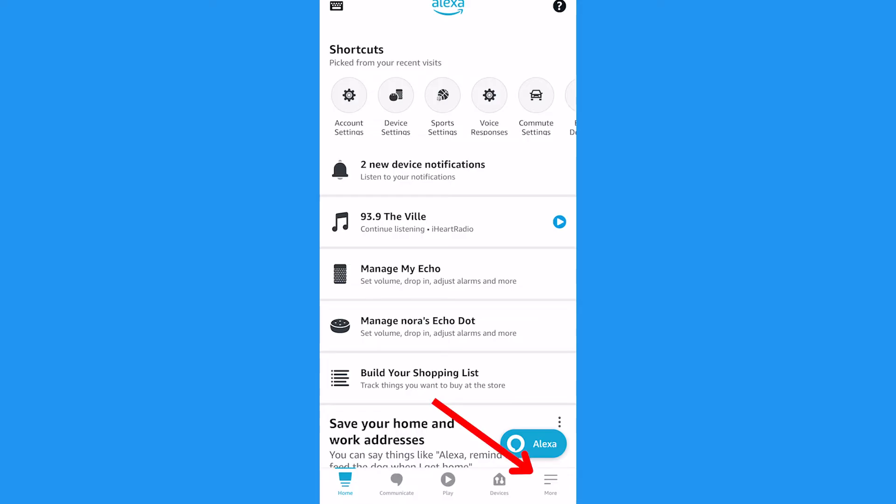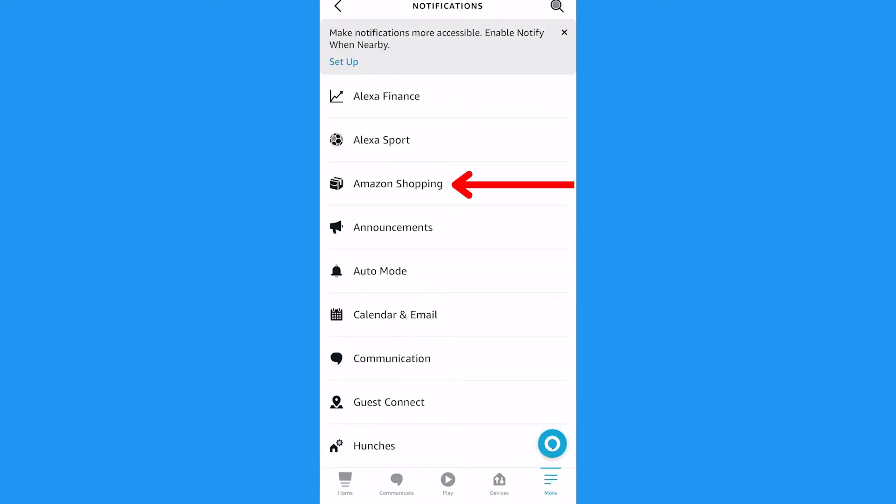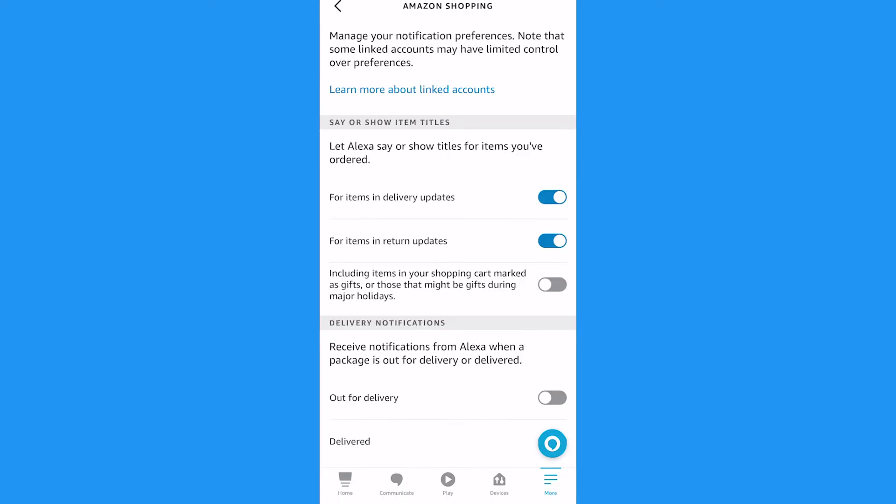Another solution is to hide item titles in your Alexa settings. Open the Alexa app, click settings, find and select notifications, and select Amazon shopping. Then scroll to say or show item titles and turn this feature off. Alexa will continue to notify you about packages being delivered, but now the device won't reveal what that item is being delivered.